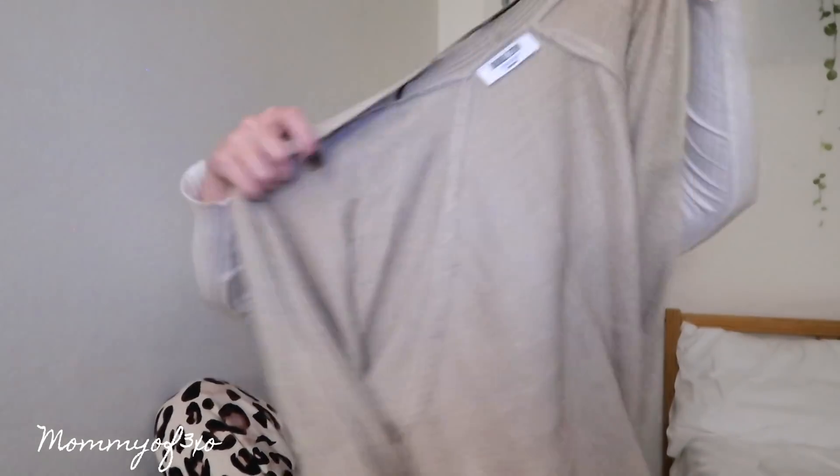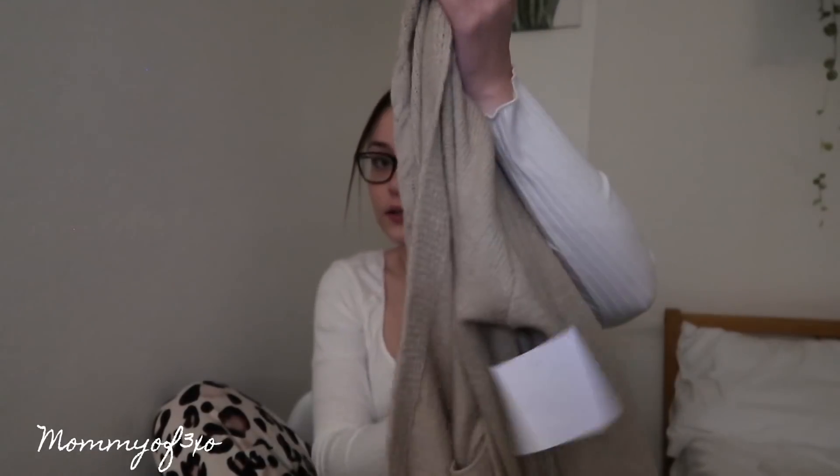It's a cardigan — I remember this one. It's like a cute little cardigan, which I love cardigans in fall time, fall and winter.